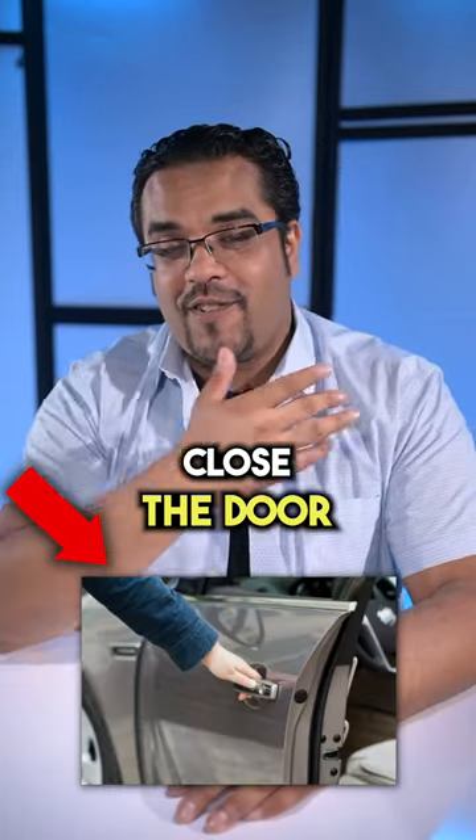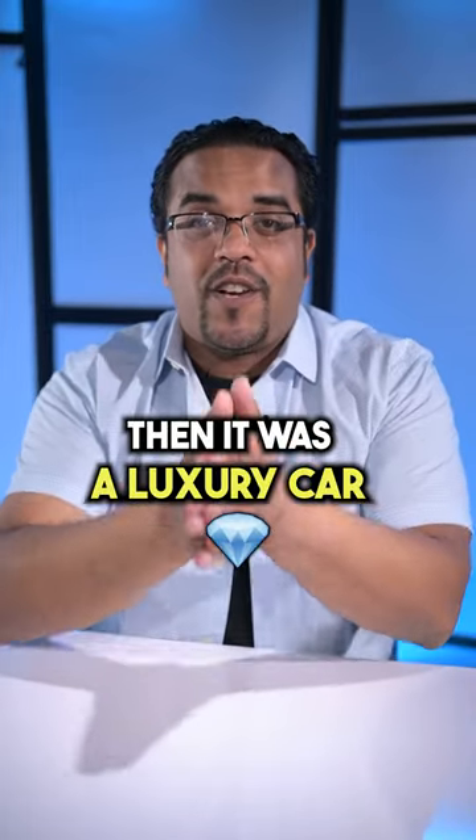I used to do this thing called the door test, where I would just close the door and listen for the sound it made when it closed. And if it sounded like 'pow,' that was a bad car. And if it sounded like a cloud, then it was a luxury car.